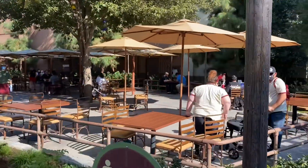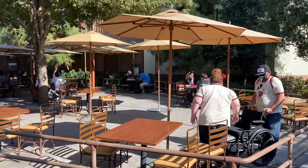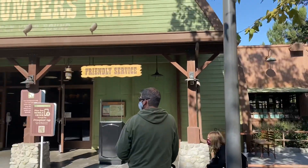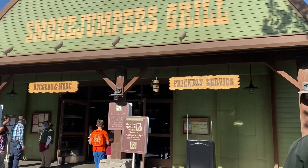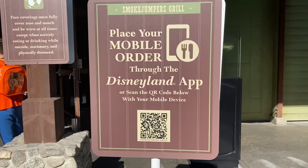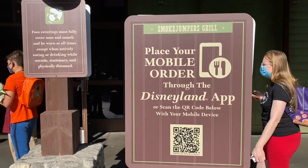A look at the outdoor dining at Smokejumpers. Right now they're doing mobile orders through the Disneyland app — you just scan the QR code and the menu pops up.